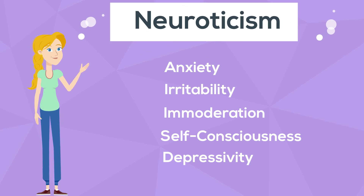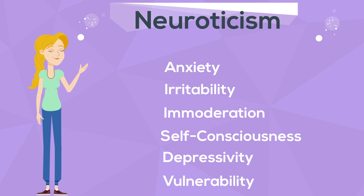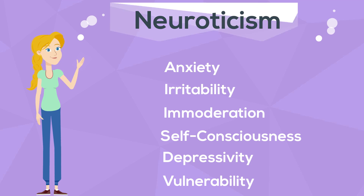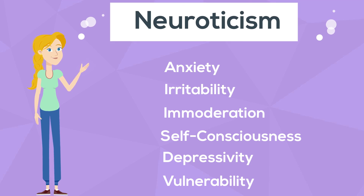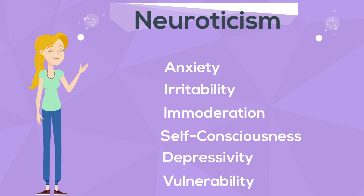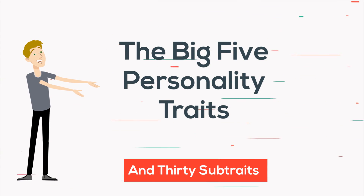Depressivity rather measures the absence or presence of sadness in a person's emotional life. Vulnerability refers to an individual's inclination to be overwhelmed by uncertainty and to feel powerless under pressure. High scorers are easily stressed and may benefit greatly from peer support and predictable working conditions. Low scorers are characterized by resilience and find it easy to keep cool and stay focused in the face of difficult or demanding situations. As promised, those were the main Big Five traits, along with the 30 sub-traits.